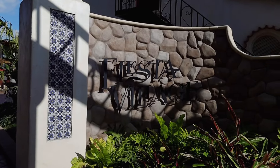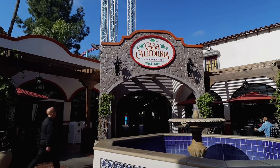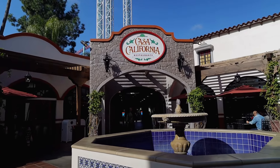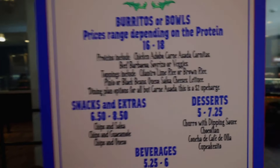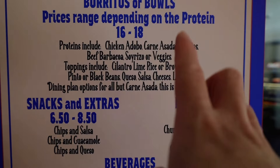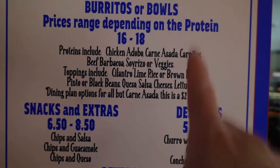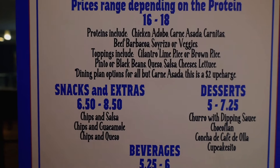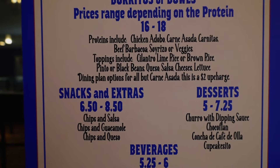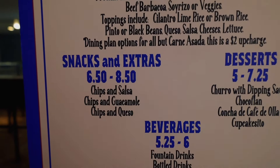Off to Fiesta Village. There are three spots to eat here but only two where you can use your dining plan. The first spot is Casa California, and let me tell you, this is probably the best spot at Knott's Berry Farm to use your dining plan. At Casa California, you can choose between a burrito or a bowl. The only thing is if you want the carne asada, that meat is not covered on the dining plan - it's a $2 upcharge. The chicken adobo is on the dining plan, as is the carnitas, beef barbacoa, chorizo, and veggies. You get toppings including cilantro, lime rice or brown rice, pinto or black beans, queso, salsa, cheese, and lettuce.